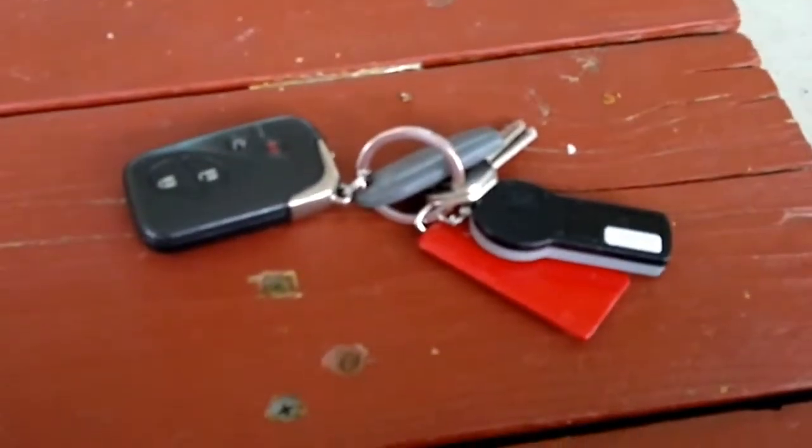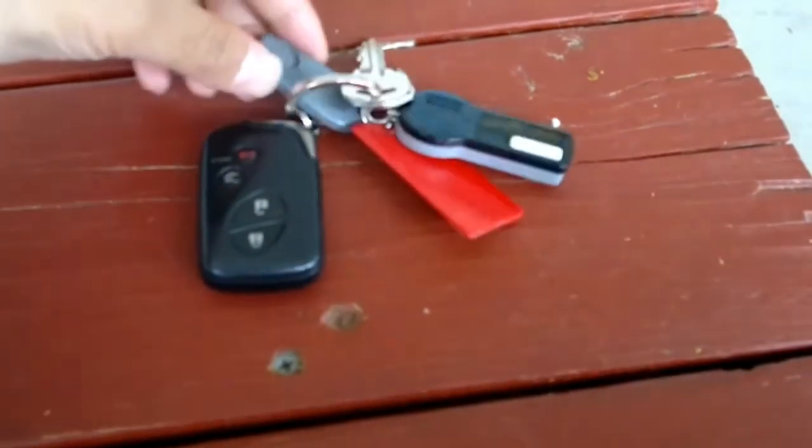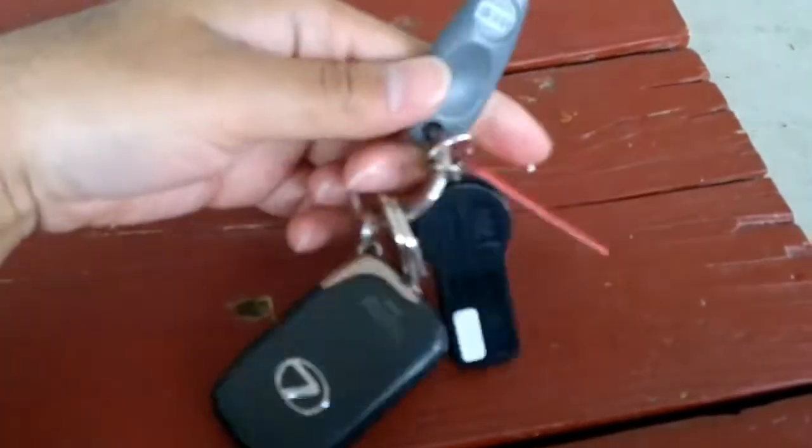I'm doing my car oil change so I'm really bored, so I gotta make some kind of review. Check out my keychain — this is called a fob key. You use this to enter a building.